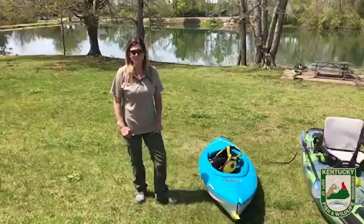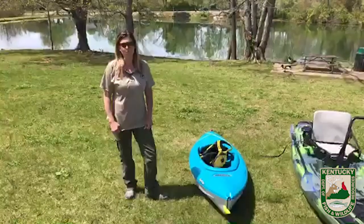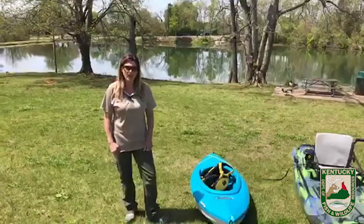Hi, I'm Terri Brunges, Wildlife Biologist with Kentucky Fish and Wildlife. Today I'm going to share a little bit with you about one of my favorite hobbies, kayaking.